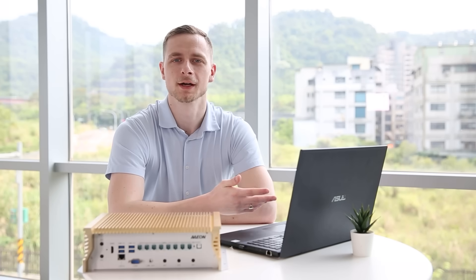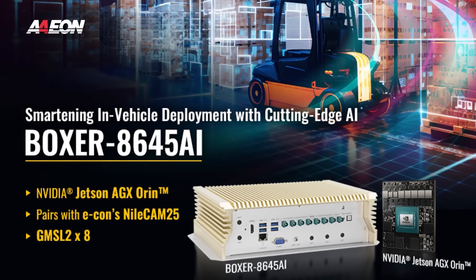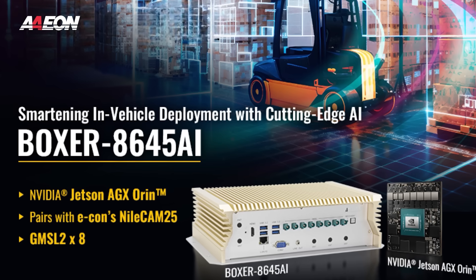The Boxer A645 AI is relatively unique in its combination of the NVIDIA Jetson AGX-RN, as well as advanced interfaces like GMSL2 cameras and FAKRA connectors, all in one rugged design.